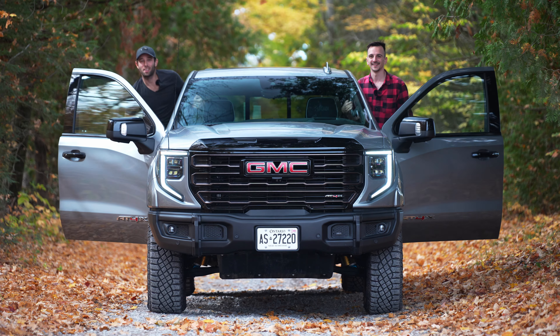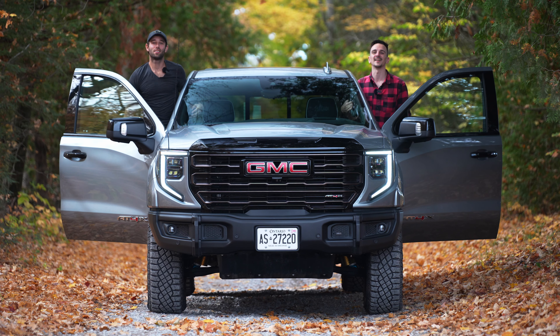Welcome to GC Cars. My name is Eric and I'm Jesse, and today we're off-road testing the GMC Sierra AT4X.